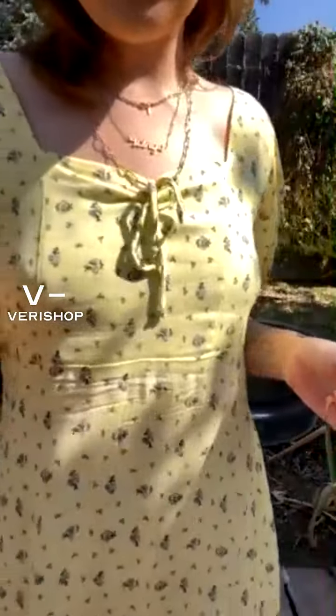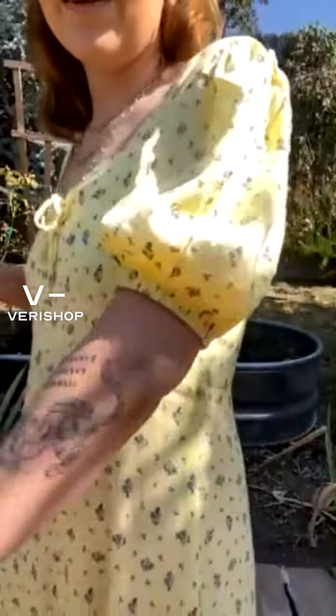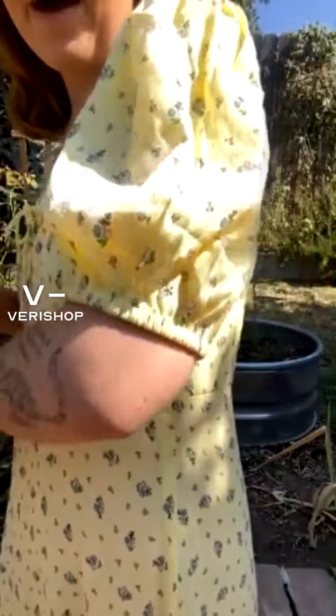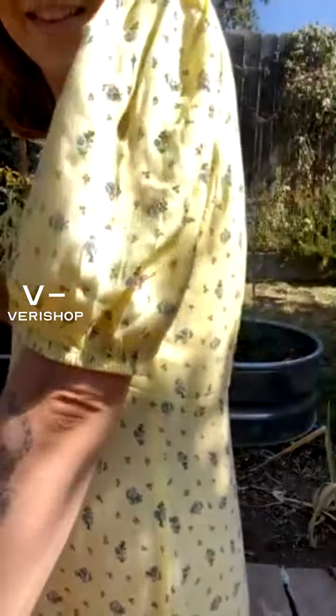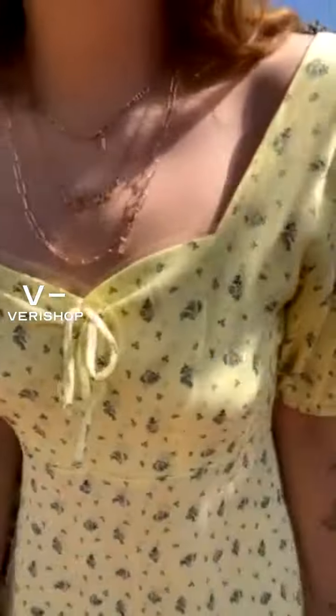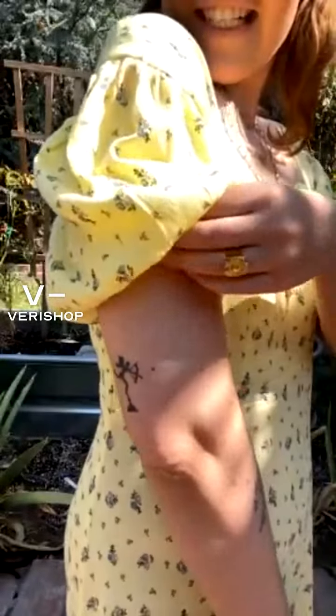So the one that I just presented is this Faithful the Brand Gabriella Puff Sleeve dress. I'll show you up close what it looks like. It is literally one of my favorite things ever. Here's the little puff sleeve detail. I don't know if you can hear the chickens, but please tell me if you can, because I just think it's so funny.